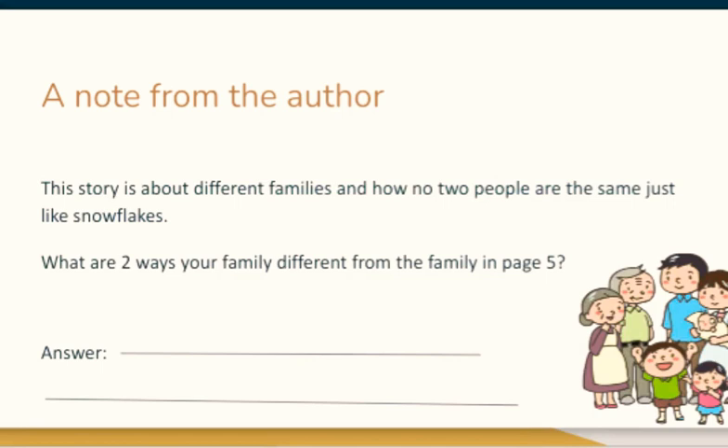A note from the author. This is a story about different families and how no two people are just the same — like snowflakes. What are two ways your family is different from the family in page five? You guys can answer in the comment section below if you're comfortable with it.